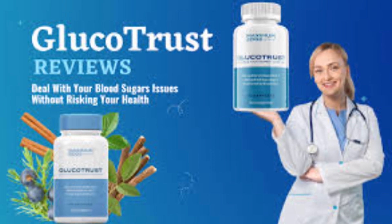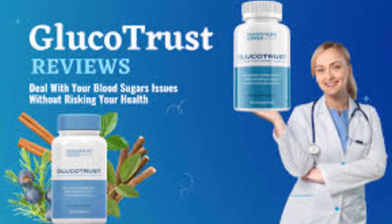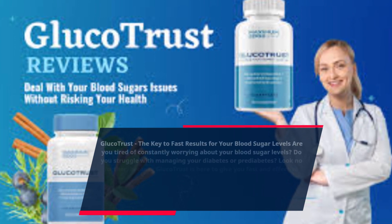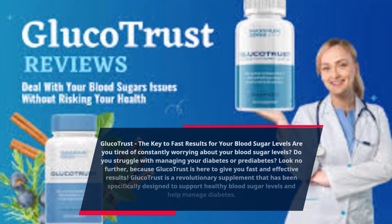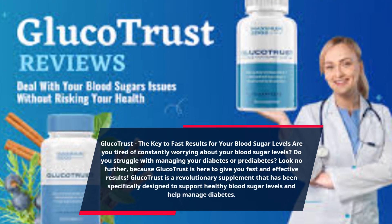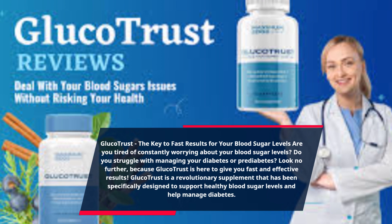GlucoTrust — the key to fast results for your blood sugar levels. Are you tired of constantly worrying about your blood sugar levels? Do you struggle with managing your diabetes or prediabetes? Look no further, because GlucoTrust is here to give you fast and effective results.